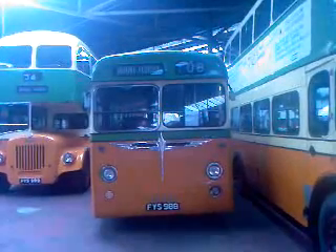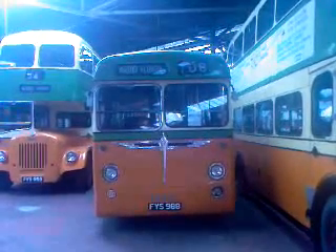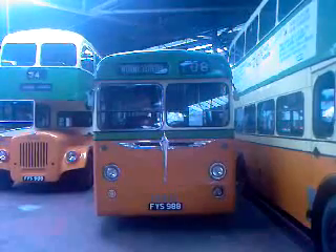Trolleybus, built in 1958. The trolleybuses ran in Glasgow from 1949 to 1967.